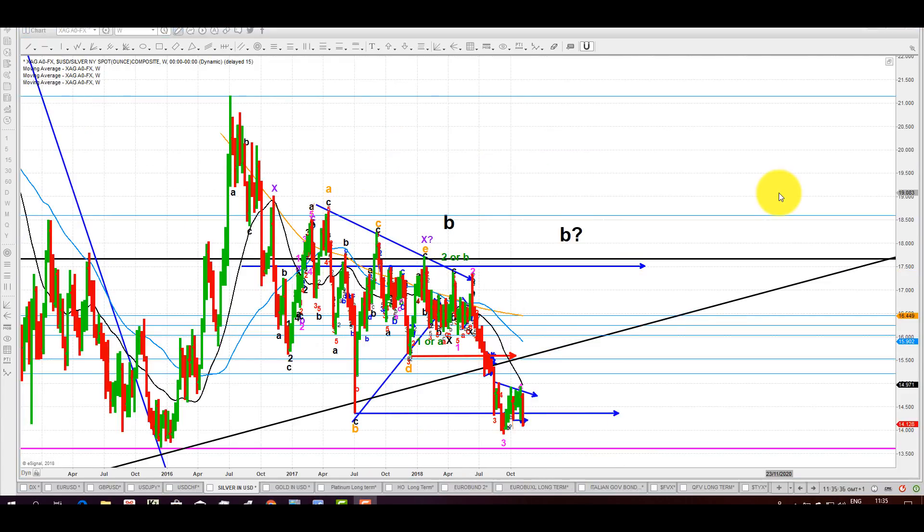This is spot silver, price in US dollars, the weekly scale. What happened this past week — the way it also closed the week — is potentially catastrophic for the longs. Silver is looking down seriously, and we are now facing the possibility of receiving a critical signal on a break of this pink line that you see.